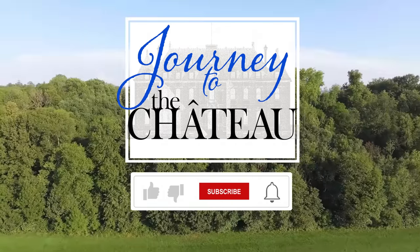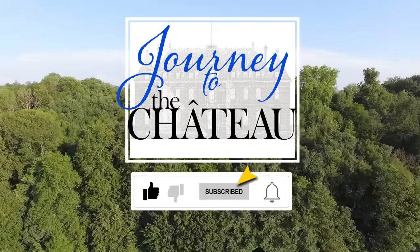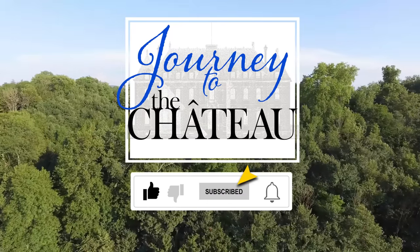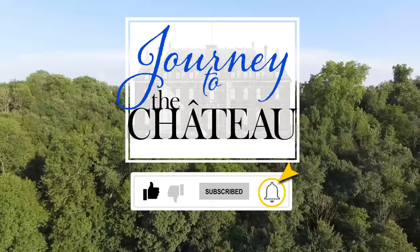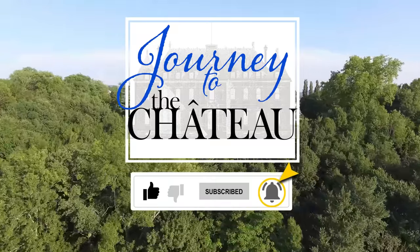If you enjoyed this video, please use the like feature to let us know. Don't forget to subscribe to our Journey to the Chateau YouTube channel if you would like to see more. Once you've subscribed, you can tap the notification bell to receive all notifications from our channel. Thank you.